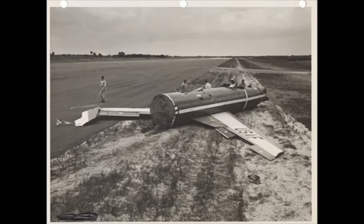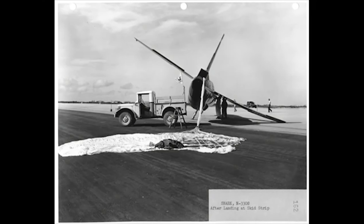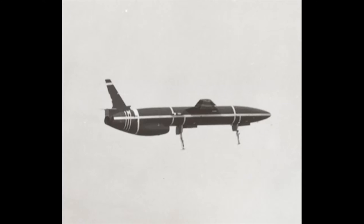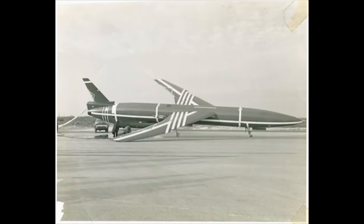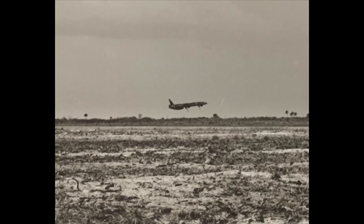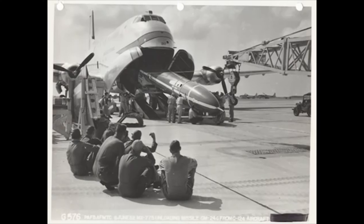It is actually a runway, but the name skid strip has remained from the earliest days when SNARK winged missiles were returned to the Cape after launch. A simple landing gear with short metal pads or skids in place of wheels enabled the SNARK to be landed on the skid strip by radio control. Not all the landings were successful, but enough were to more than justify the expense of building the 10,000 foot long strip. The name skid strip was coined and remains to this day.